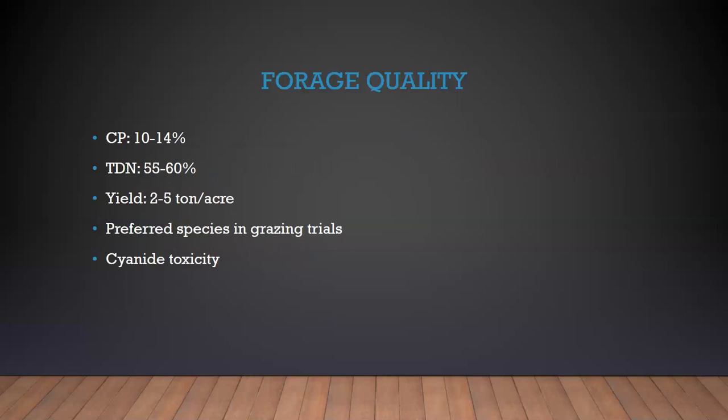Let's go back to the forage quality side of things. If you manage it properly, you have a good quality forage. In the vegetative state, crude protein can range from 10 to 14 percent, TDN 55 to 60 percent, and you're looking at a yield of two to five tons per acre. By comparison, tall fescue is around 14 percent crude protein and orchard grass around 15 percent, both with TDN around 66 percent, and tall fescue has a very similar yield of two to five tons per acre. So if you manage Johnson grass and cut it for hay at the right time, you've got a forage that is fairly comparable to tall fescue or orchard grass.